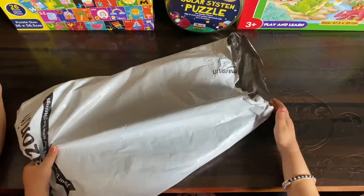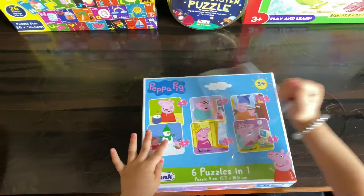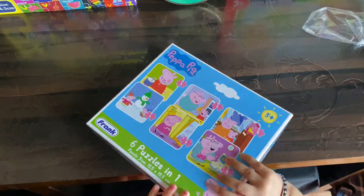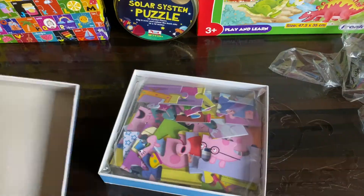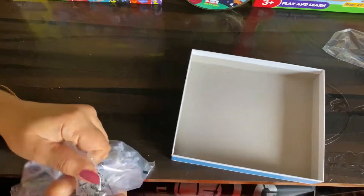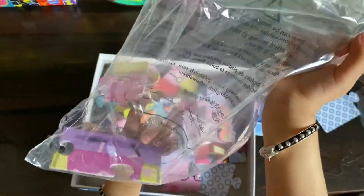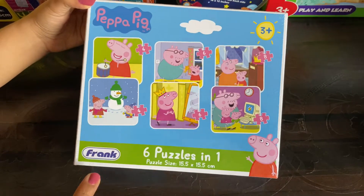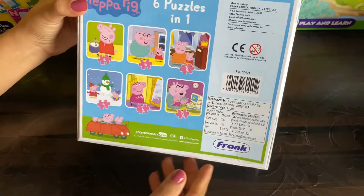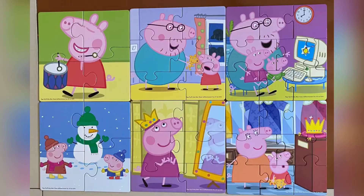Let's move on to puzzle number 4. It's a Peppa Pig puzzle and this one is from Frank. It's available on Amazon and this one was for Rs 2.96. You get 6 puzzles in this box — 4 pieces, 6 pieces, and 8 pieces. This one is also for age 3 plus. We'll leave the link in the description box.